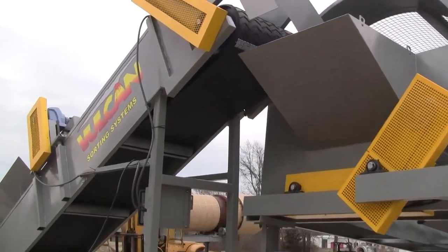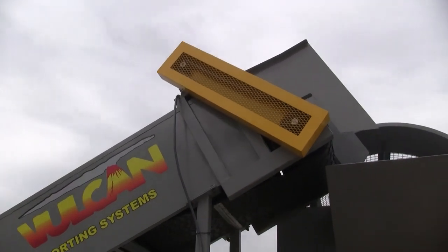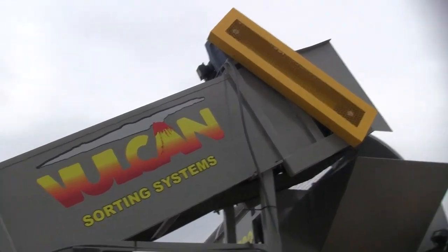Feed conveyor, powered by a five horsepower three-phase electric motor, as is the metering wheel.